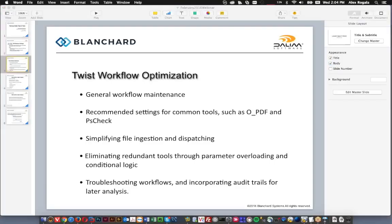Three core things we're going to be talking about today. The first is general workflow maintenance — some quick things you can do to get older workflows running well. We're going to talk about some common settings for tools that we've gotten a lot of questions about recently. I'm going to do a little more on workflow streamlining, showing you ways you can reduce the amount of logic you need to incorporate into your workflows so they are quicker and easier to maintain. And lastly I'll show you a few troubleshooting tips — how you can build and collect data in your workflow either for later analysis or for troubleshooting any issues that may arise.